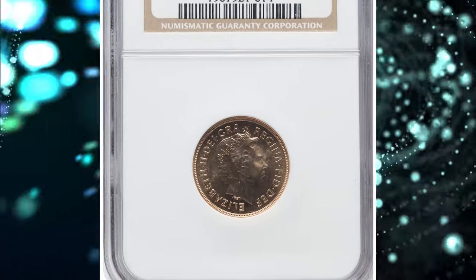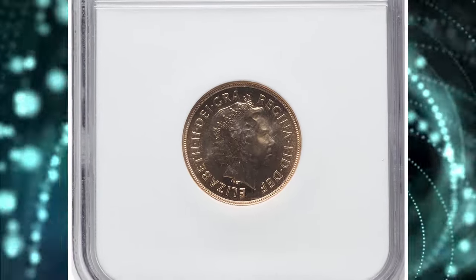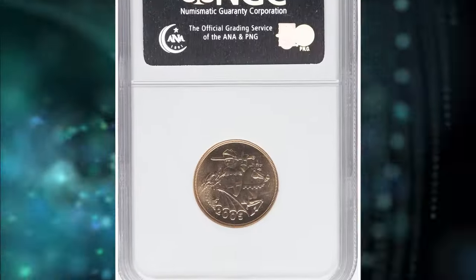Number 4: a British bullion coin with mint error — the 2005 gold sovereign with obverse struck through.